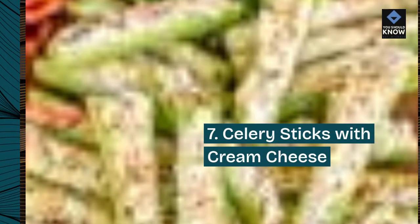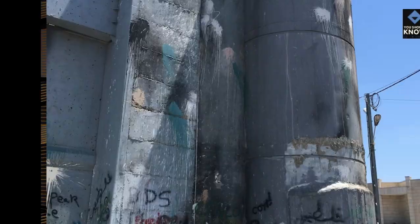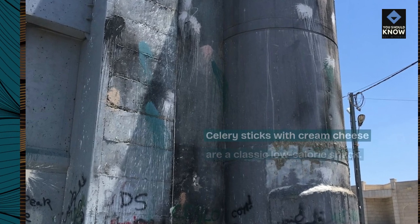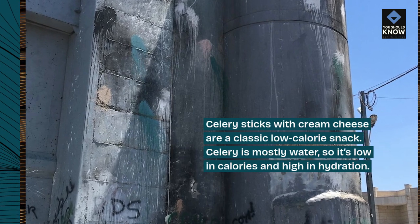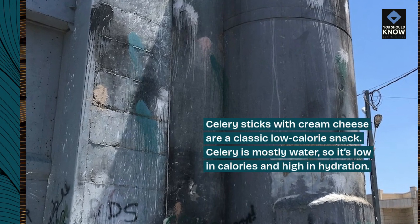7. Celery Sticks with Cream Cheese. Celery sticks with cream cheese are a classic low-calorie snack. Celery is mostly water, so it's low in calories and high in hydration.